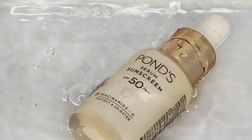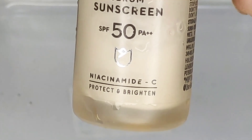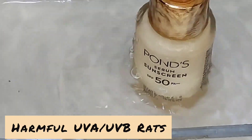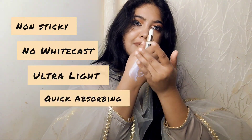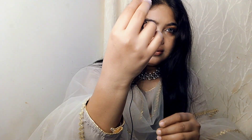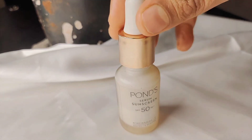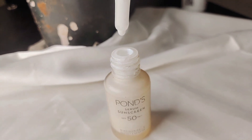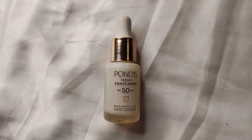This is Pond's Serum Sunscreen SPF 50 PA++++. It protects from harmful UVA and UVB rays and helps to fade dark spots with niacinamide and vitamin C, which protects and brightens skin. Non-sticky, no white cast, ultra light, quick absorbing formula. Clinically approved — protects from sun damage, fades dark patches and tanning, gives bright glowing skin, and provides pollution and blue light protection.